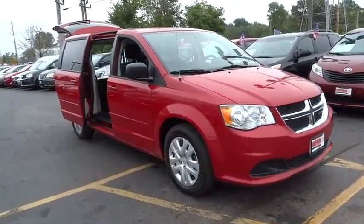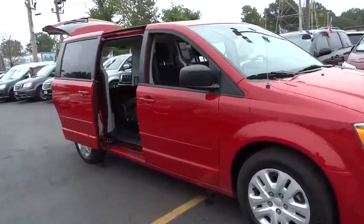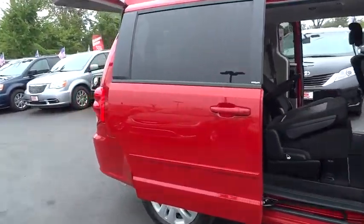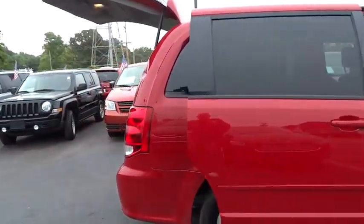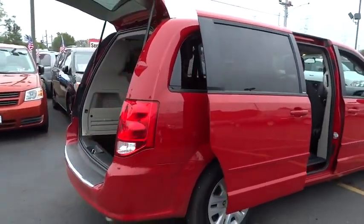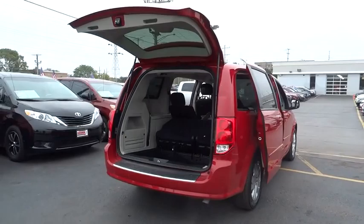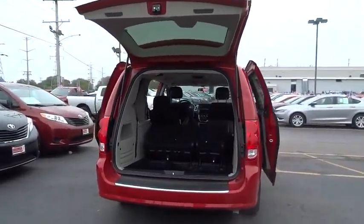The 2013 Grand Caravan. The Dodge Grand Caravan received the government's highest front and side crash rating of five stars. Its vast interior is widely praised with an innovative seating arrangement, versatile cargo storage, and enough entertainment features to keep the kids entertained on road trips.